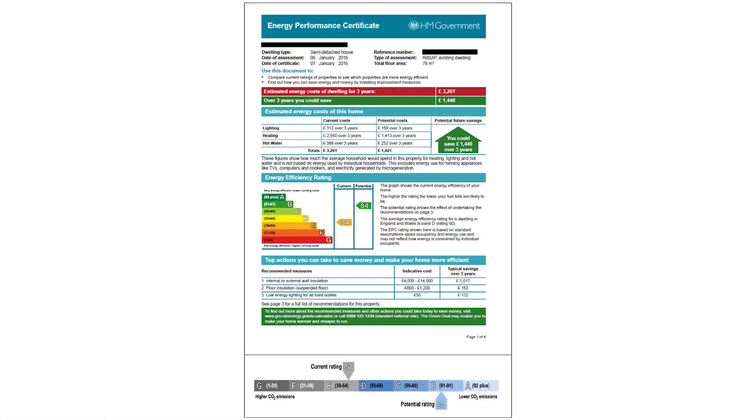There are several systems we can use to measure the energy performance of our building, but I'm going to talk about the European one first: the Energy Performance Certificate, or EPC. The EPC is a system that rates a building's energy efficiency from A to G, with A being the most energy efficient and G being the least efficient.